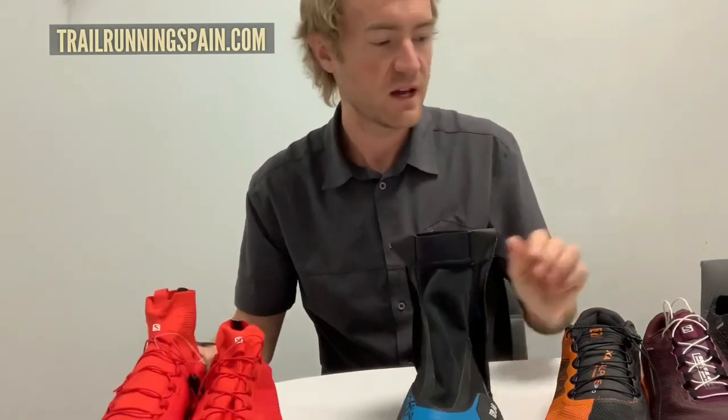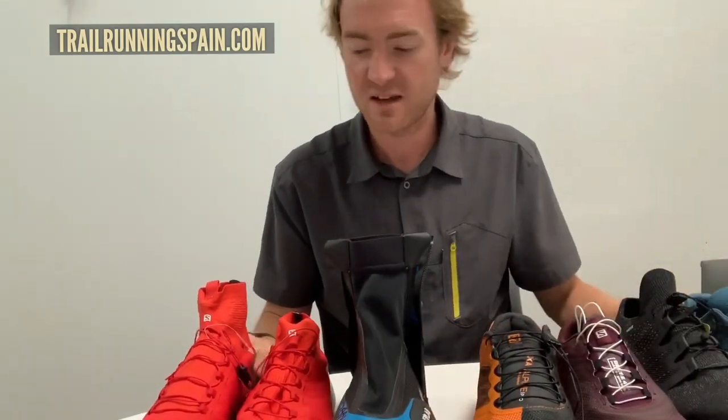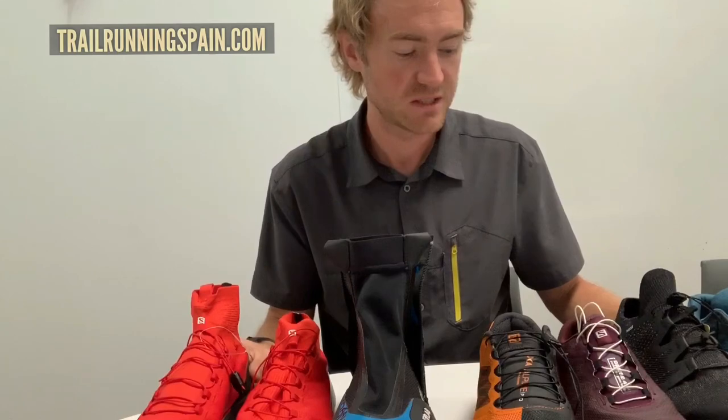So really exciting new range from Salomon — all the way from our Sense Ride to our S-Lab Sense range. Thanks.